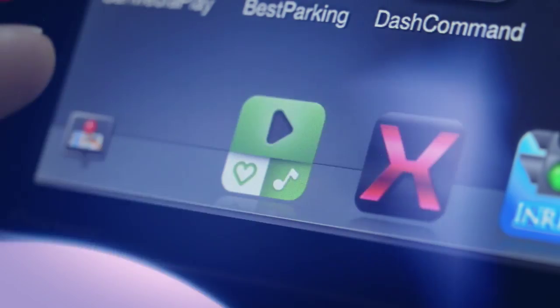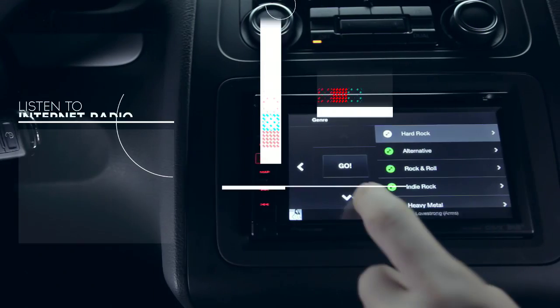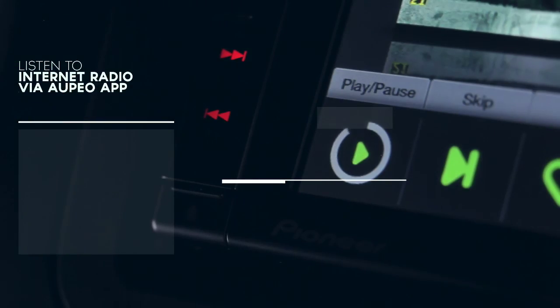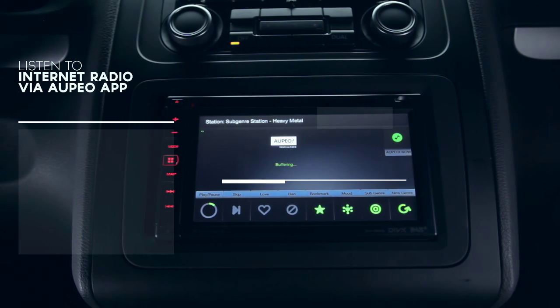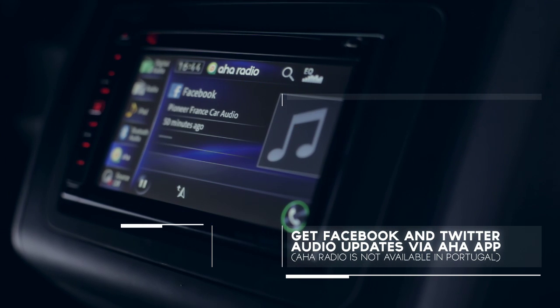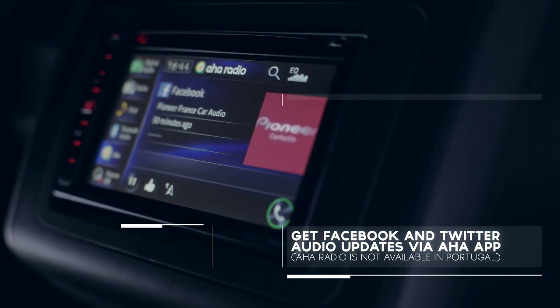Enhance your commute with continuous music streaming over internet radio. You'll have access to thousands of radio stations from all over the world. With AHA! text-to-speech technology, you can listen to messages posted on your Facebook account.